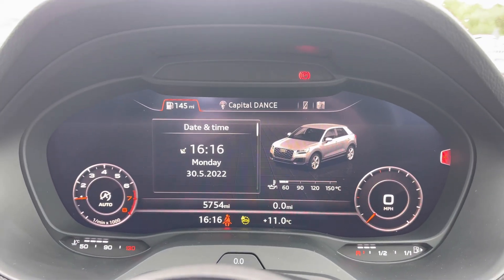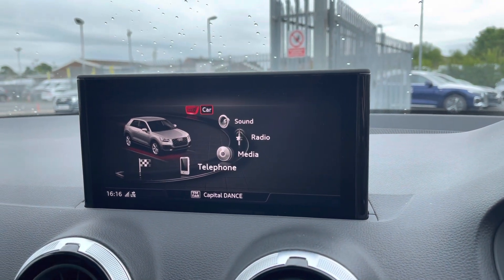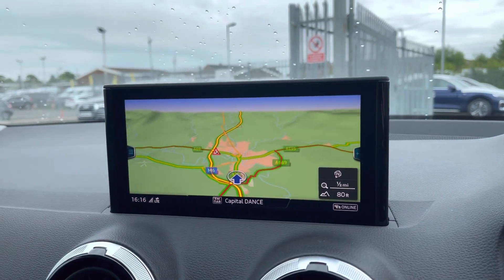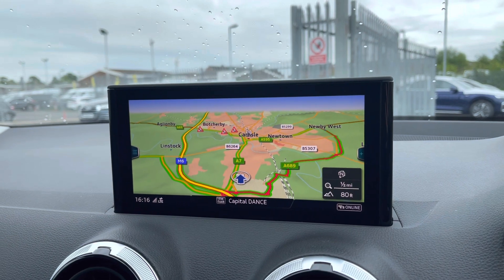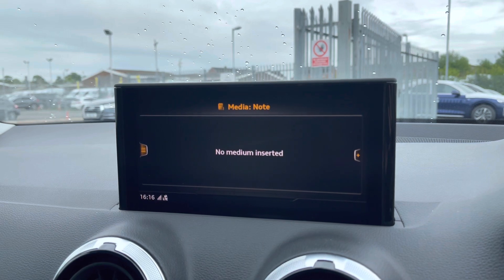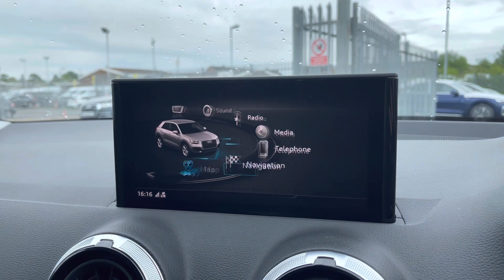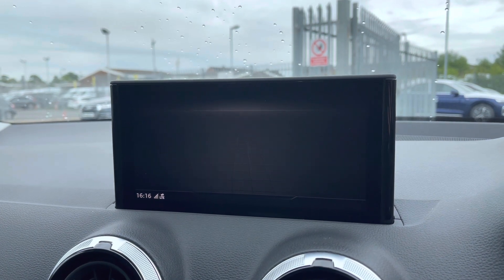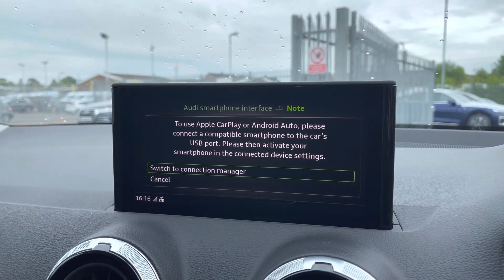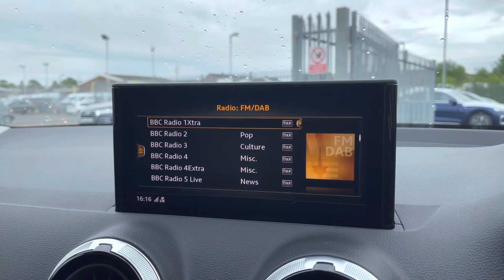You can view all of the driver data that you may need on any journeys followed by the navigation system with the option to change the layout of the display. In the centre console you do have your Audi multimedia interface display which does include the navigation system which is perfect for those unfamiliar journeys. You do have both your telephone and media settings allowing you to connect very easily to the vehicle's Bluetooth interface to make any hands-free phone calls or play any of your music. You can also connect to the Audi smartphone interface allowing you to use Apple CarPlay or Android Auto.